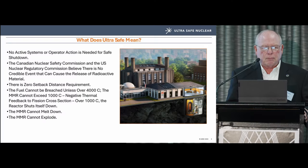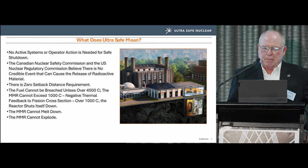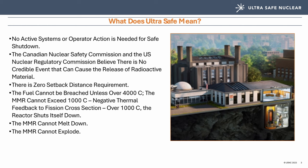Our construction time following licensing and permitting is scheduled at about 18 months — first of a kind probably won't make it. What does ultra safe mean? This schematic isn't fiction — this is the University of Illinois Urbana-Champaign, where a larger building in the back is an oil burner that produces heat and steam for the entire campus, and they're replacing it with an MMR in the basement.